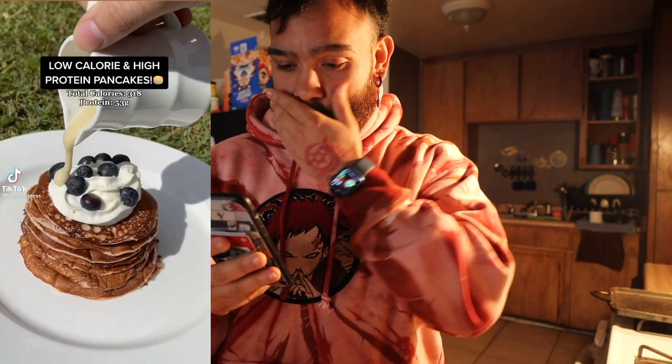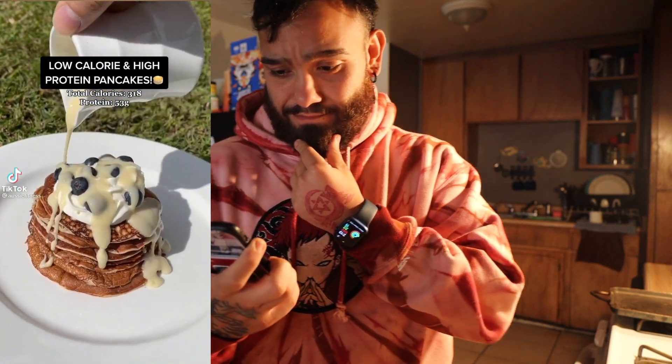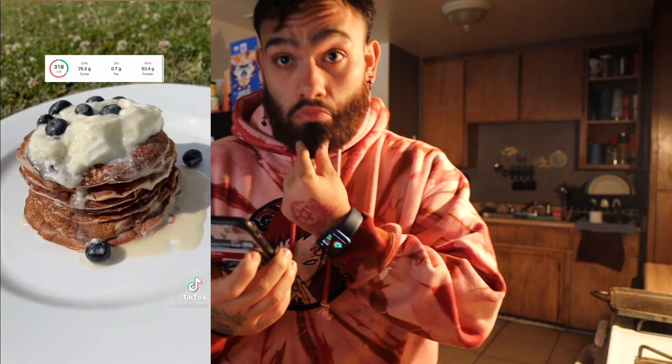Since it is the morning — it's currently two o'clock but I fasted — I still gotta get my macros in. I've been scrolling TikTok and found this video: shout out to that creator. These low calorie, high protein pancakes only have 318 calories in total and 53 grams of protein including all the toppings.